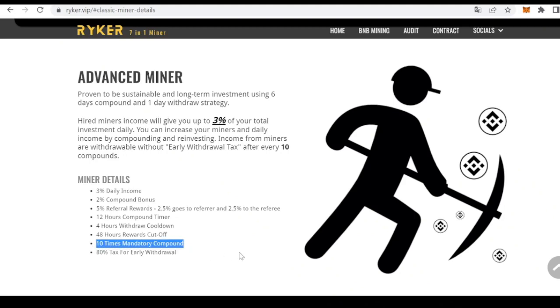To ensure stability, sustainability, and longevity of the project, miners must be rehired — that is, compounded — at least 10 times before we can withdraw. Otherwise we will be charged an extra 80% tax for early withdrawal, so early withdrawal makes no sense. To further encourage compounding, there will be an additional 2% bonus for each compound action without withdrawing, which can stack up to 20% for 10 consecutive times — that is, during five days, since the compound timer resets every 12 hours.